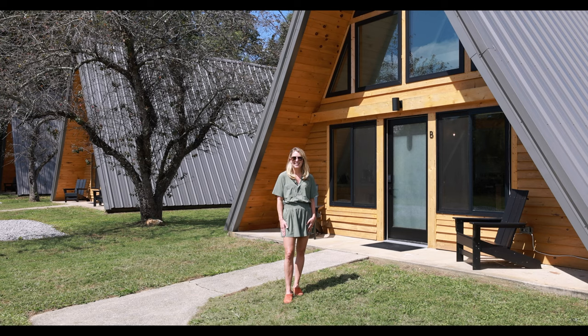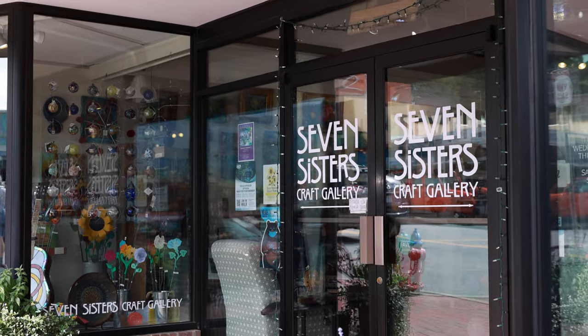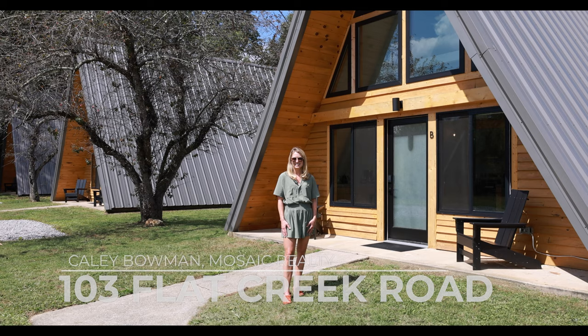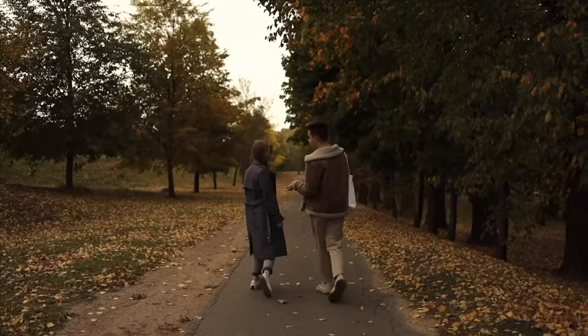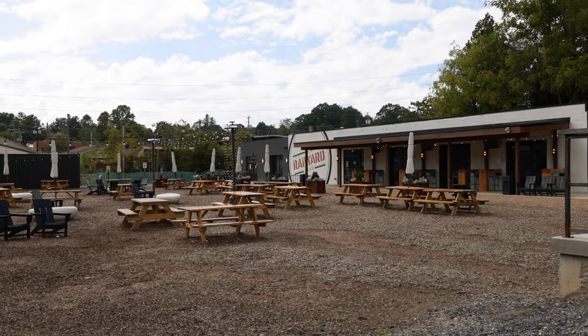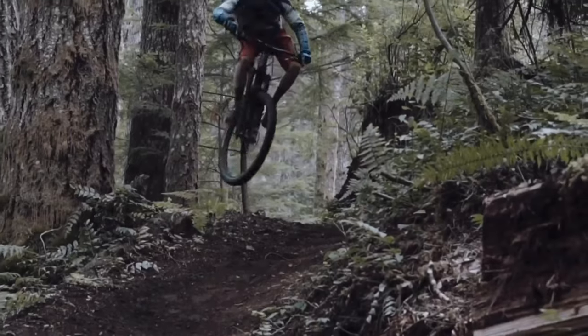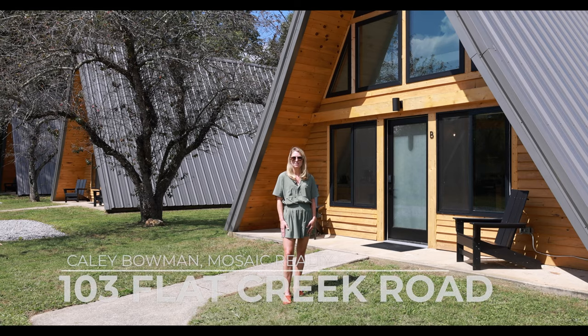These short-term rentals have hundreds of five-star reviews. We are situated just a half a mile from downtown Black Mountain. The guests at the A-frames can take an easy stroll to enjoy dinner downtown on the Village Way Greenway. Downtown Black Mountain is known for its thriving art scene, its wonderful restaurants, its beautiful views, and amazing outdoor adventure opportunities. TripAdvisor even voted Black Mountain as the most beautiful small town vacation spot in America.